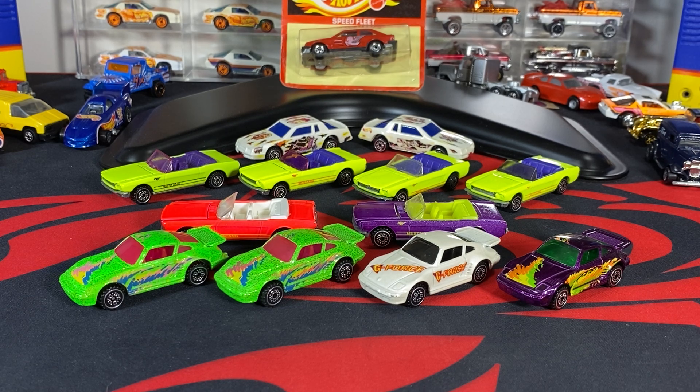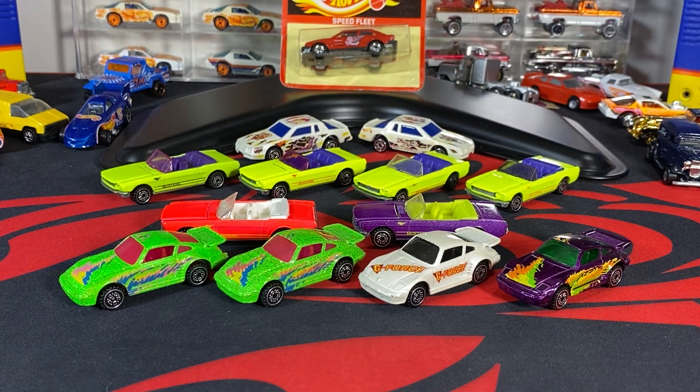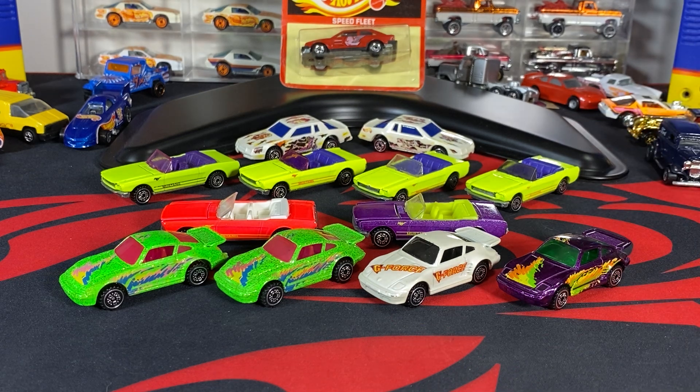I want to iterate right here in the beginning that the two Mustangs over here are not confirmed variations. I did buy these off of eBay loose already, and the interior and the windows are very easy to swap out. So if somebody has these still left in the baggie, I will use that as confirmation that they do exist. I just want to point that out — these aren't confirmed, so don't go rushing over thinking that they are, because the interiors pop out really easy.